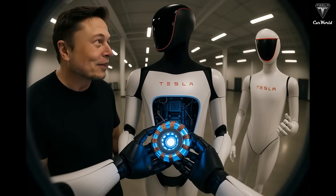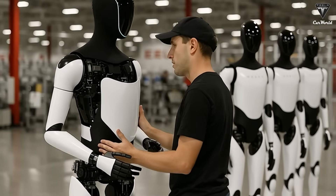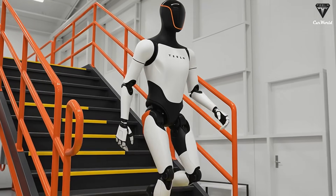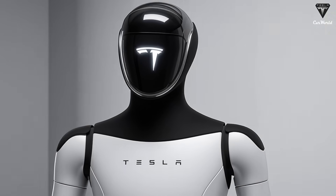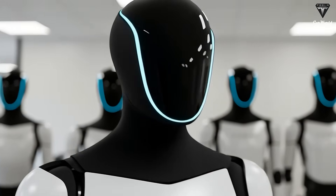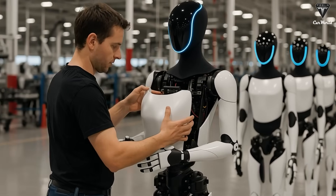Importantly, Tesla plans to implement a leasing program before retail sales begin. This strategy will allow potential customers to try out the robot firsthand while Tesla collects data and gradually expands its capabilities through software updates. Over time, leased units may gain new features, so by the time Optimus officially hits the market it will be able to handle a range of household tasks. Musk summarized the plan: the robot will initially be available for lease, followed by direct sales later on.